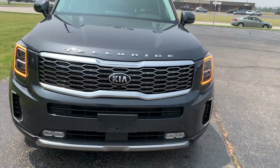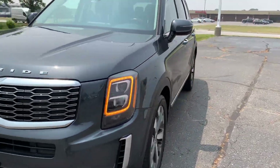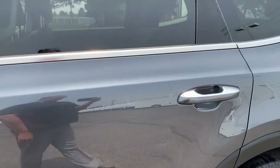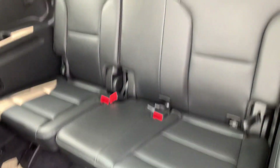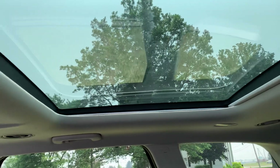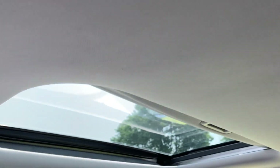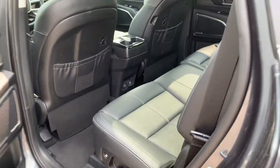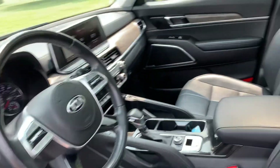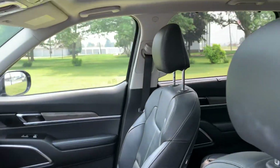We'll go take a look at the inside. Third row seats look good. Second row seats are in good shape. We've got a sunroof for the back and one for the front. Front seats look good.